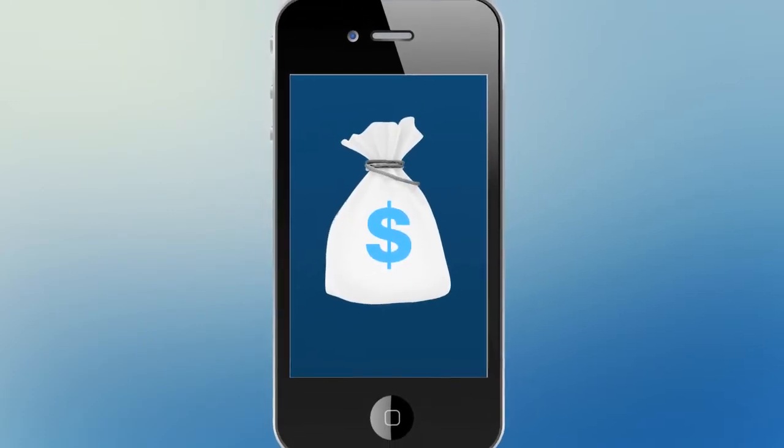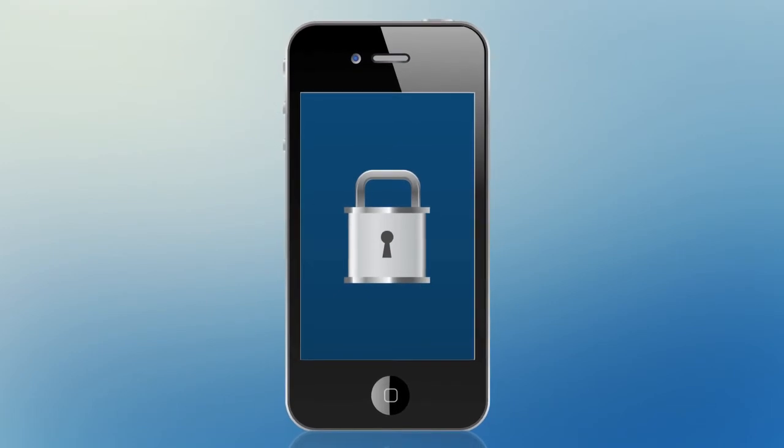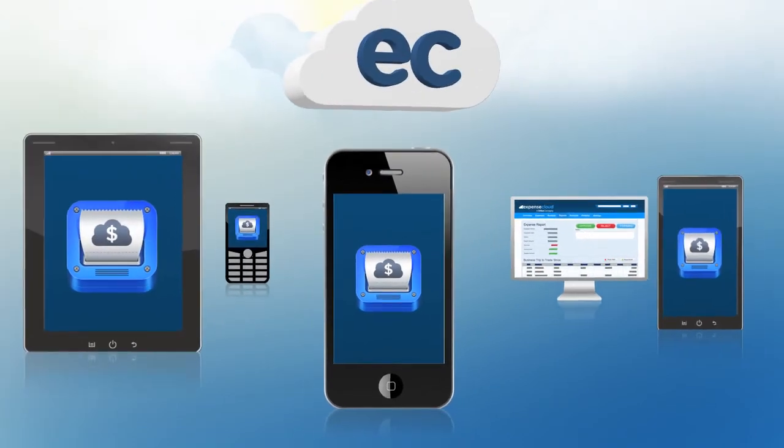Immediately, the amount of money saved is tremendous. The data is safe, secure, and accessible anywhere, anytime.